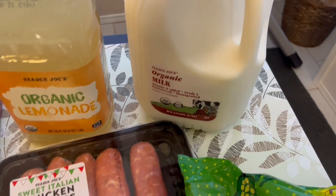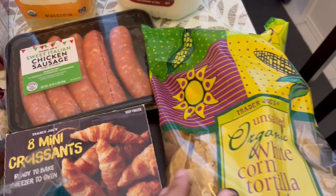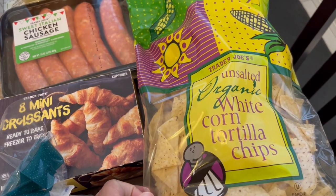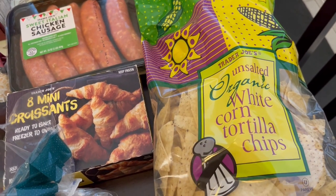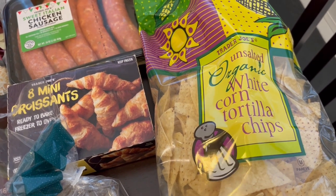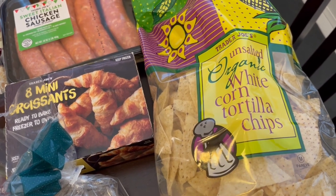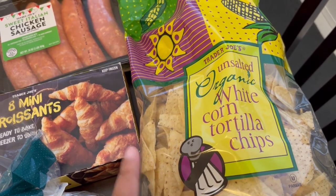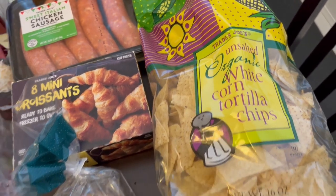I got some milk for my son and then I got these unsalted tortilla chips. I tend to buy unsalted tortilla chips because we try to watch our sodium, and if you're eating these with a dip — which typically we are — or like nachos, you really don't miss the extra salt. So I try to cut sodium wherever I can and this is an easy way to do that.